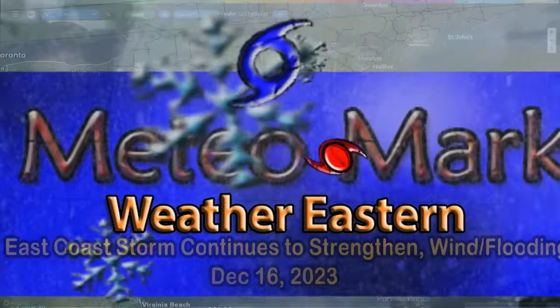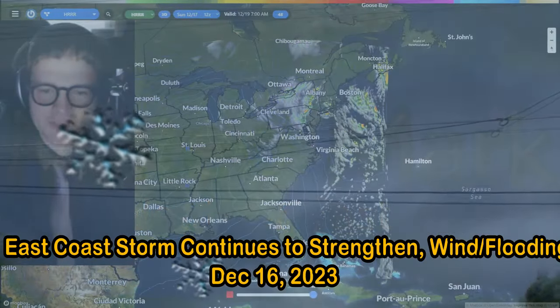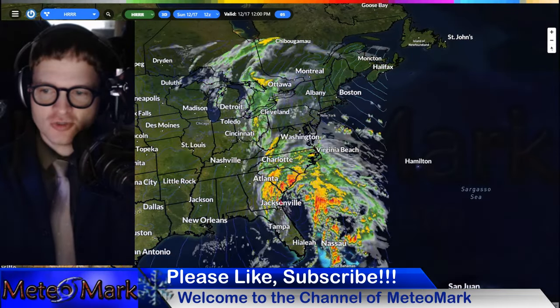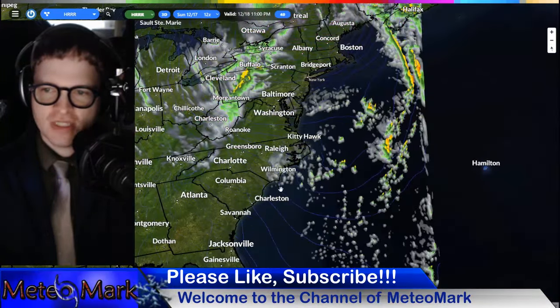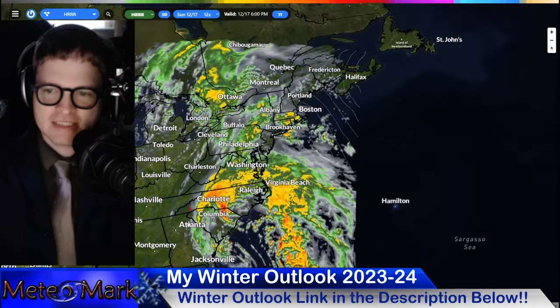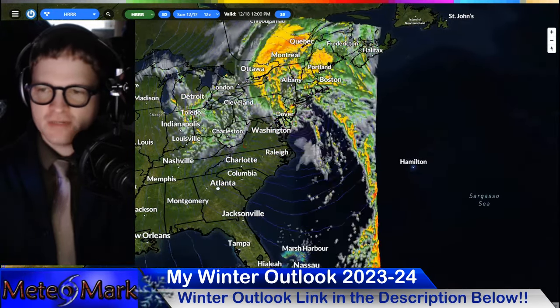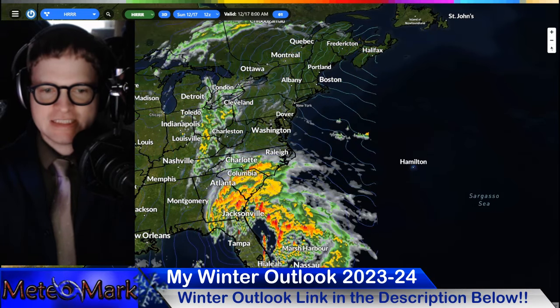Good day, everyone. Meteorologist Mark Mulder here. Thanks for joining me for this East Coast Storm edition of MediaMarkz Weather. We're going to be tracking that East Coast storm to see exactly what the impacts will be — the wind, high wind, flooding potential, extreme amount of rain, and even some wraparound snow on the backside. We'll get into all your weather from North America, as well as the tropics, all the way through this holiday season. Let's get into it.